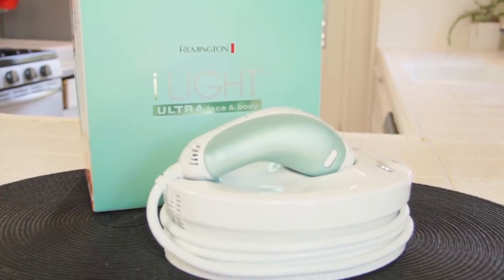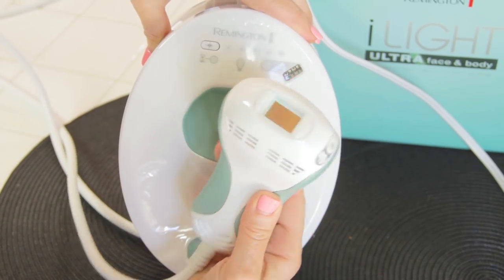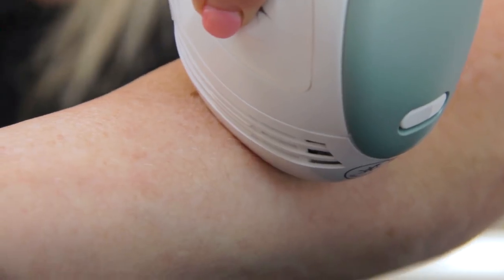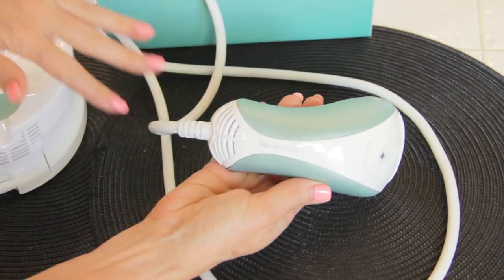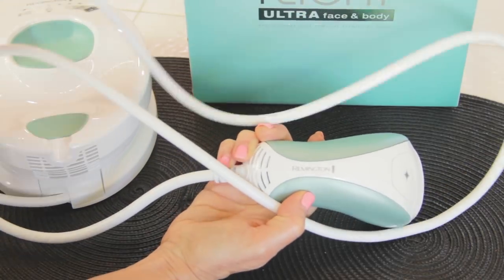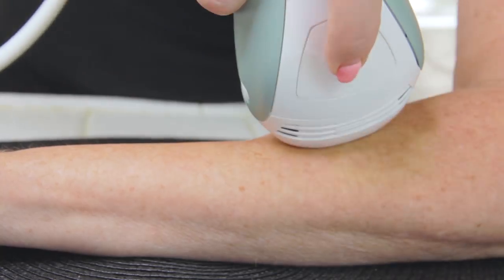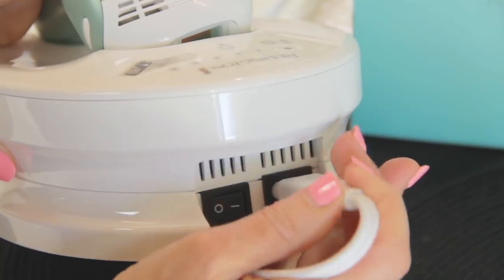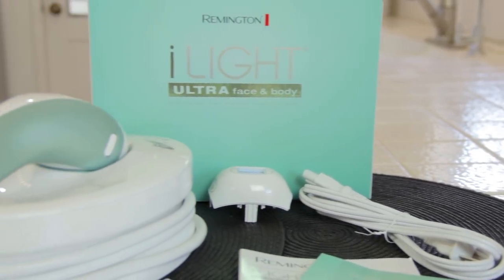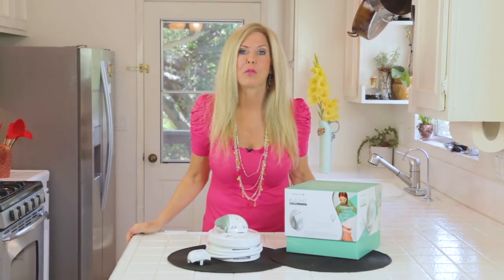The machine is beautiful. It comes with the head of the machine, which is the part that puts out the light to take away the unwanted hairs. It has a very long cord, which is fabulous because you can reach and comfortably work with it anywhere in your home. The controls are easy to use, the on and off switch is simple, and it just takes normal electricity and plugs into any household outlet.